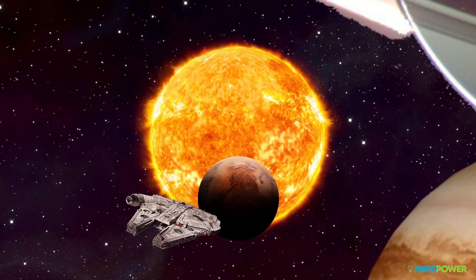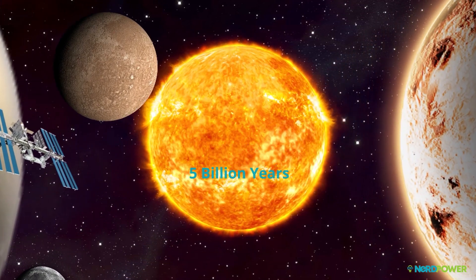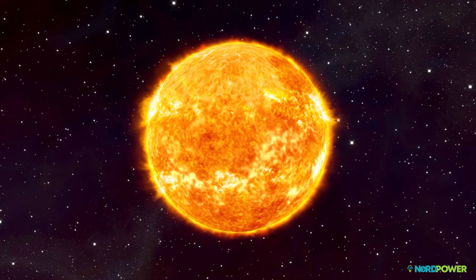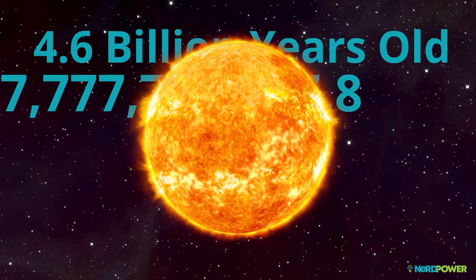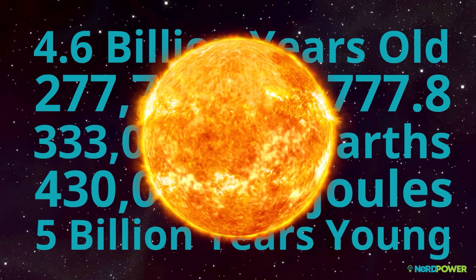The sun really is our solar system's power source, and it'll continue to crank out this level of energy for around the next 5 billion years or so. Basically, the numbers are really big, and we're nowhere close to exhausting the sun's full, clean, abundant energy potential.